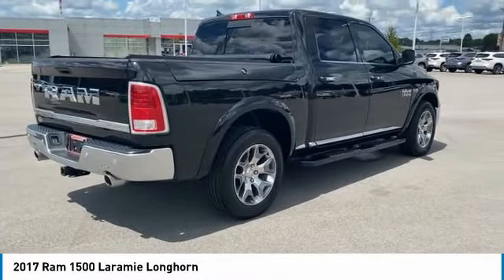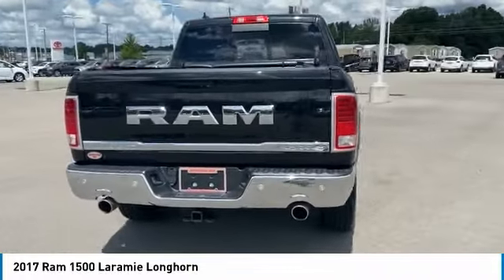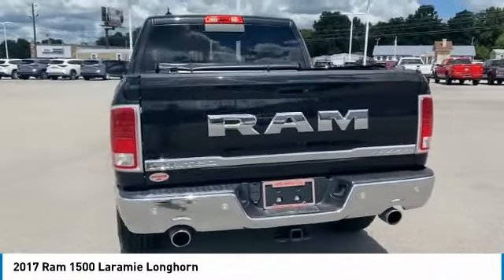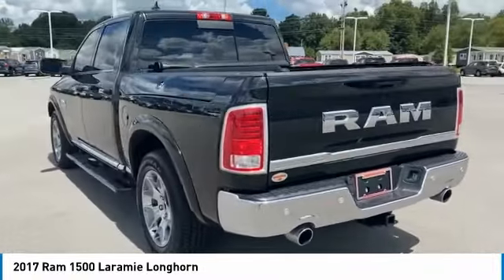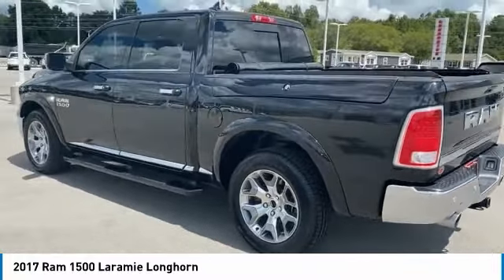Here are some of this vehicle's great options: spray-in bed liner, tire pressure monitoring system, remote engine start, active grille shutters, traction control, stability control, roll stability control, fog lights, braking assist, and front license plate bracket.